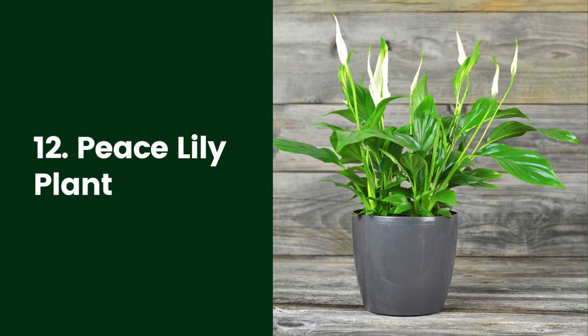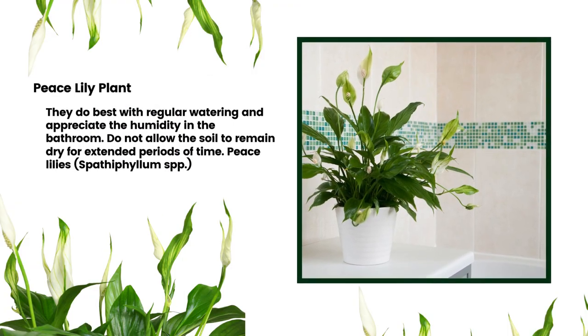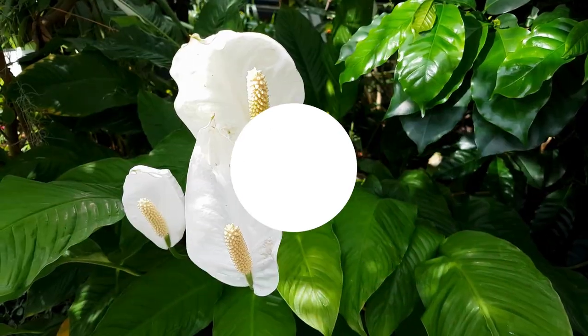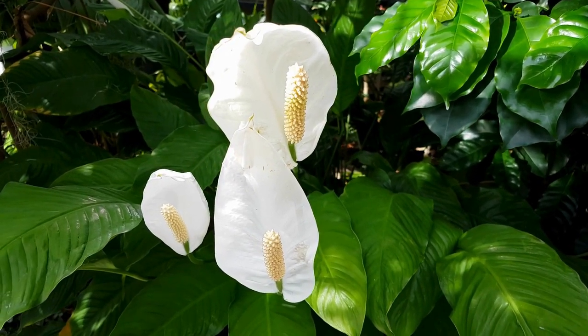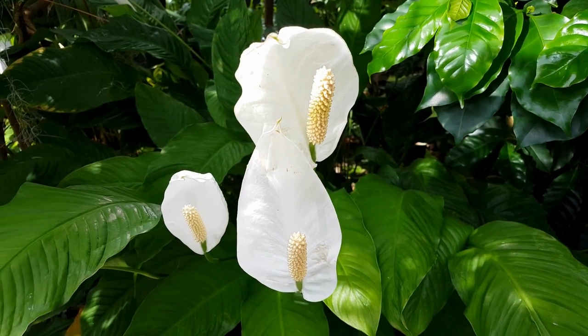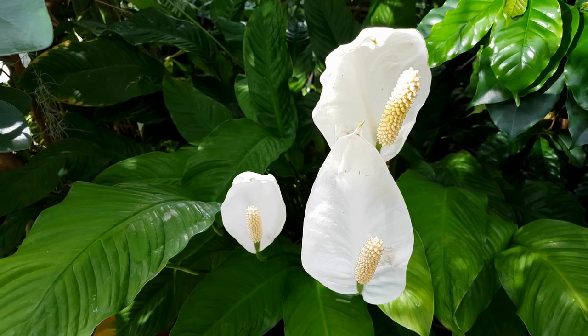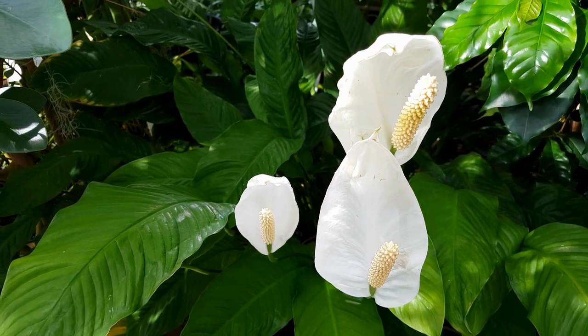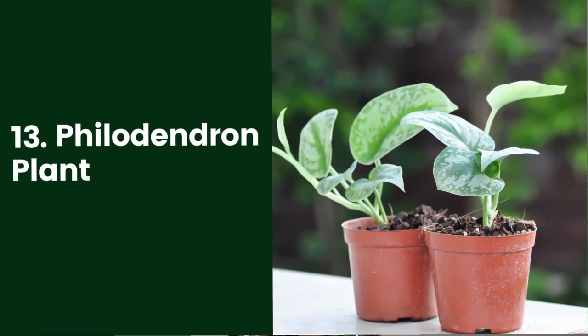12. Peace Lily Plant. Peace lilies are elegant plants that require minimal care. They do best with regular watering and appreciate the humidity in the bathroom. Do not allow the soil to remain dry for extended periods of time. Peace lilies (Spathiphyllum spp.) do well in limited light. However, if your plant is not flowering, it might need a slightly brighter location. When feeding, use a very diluted fertilizer mix.